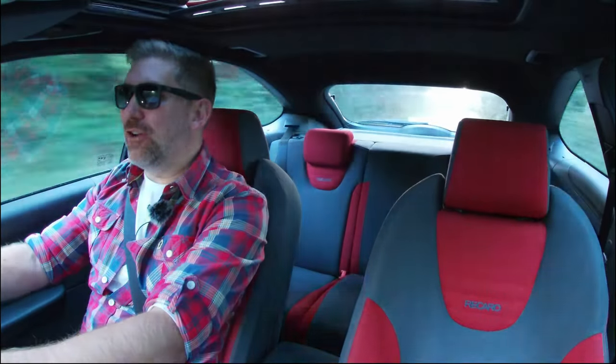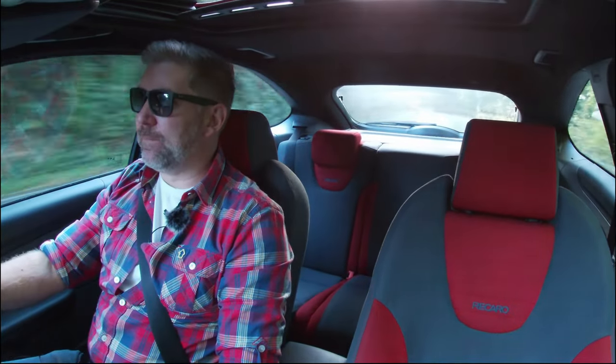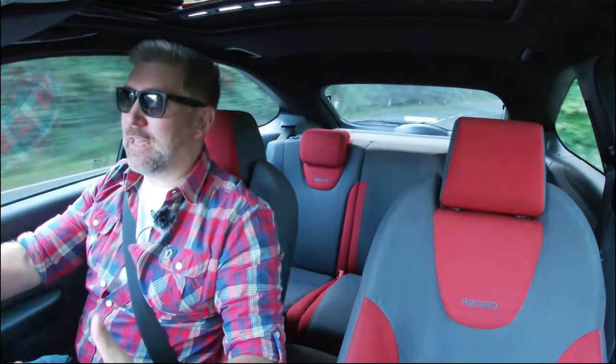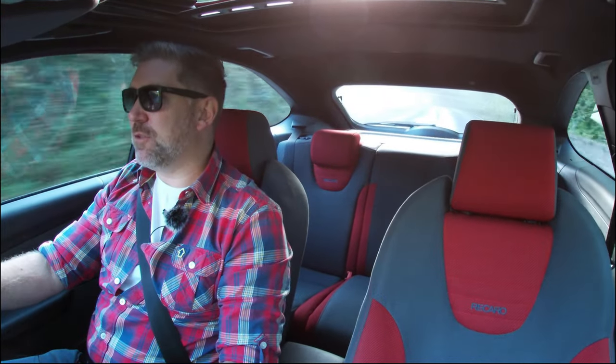Hello and welcome back to the channel where you join me for a long overdue update on this my Colorado red Ford Focus ST. For those of you who saw the first video, you'll know that I bought this car around a year ago from Bristol car auctions and drove it all the way home to Cornwall. If you haven't seen that video, please do take a look — I'll pop the link in the description below.